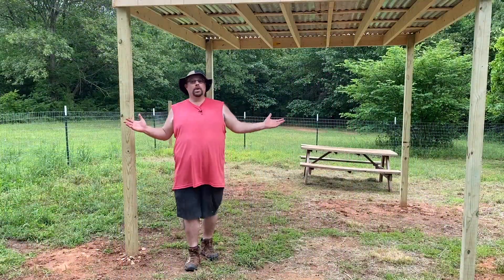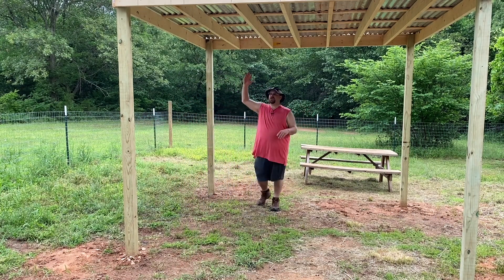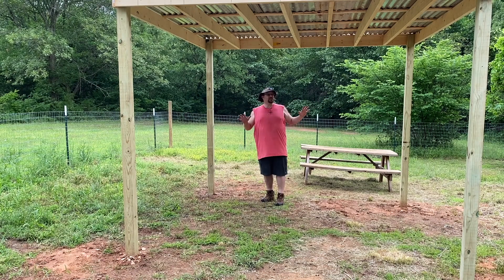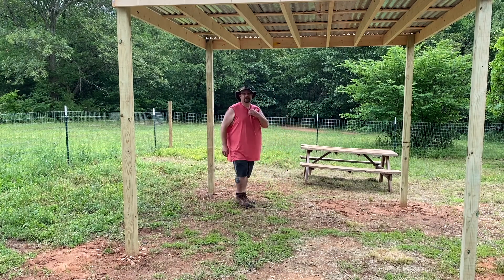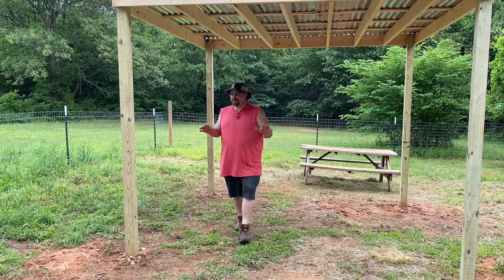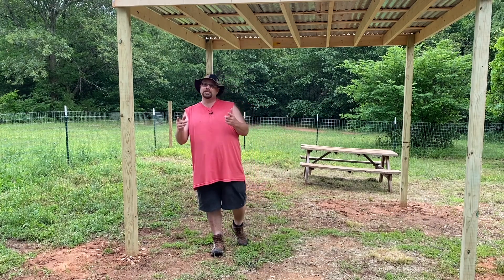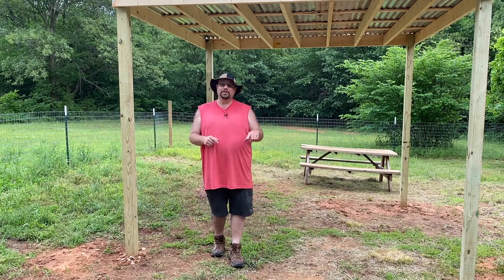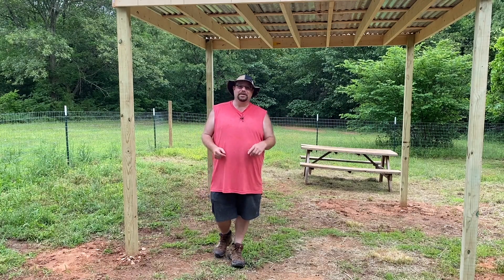And this is what we built here — a 10 by 10 structure, about eight foot tall. This is going to give them plenty of shade. We're going to move this picnic table back in the middle. We've got a couple other plans that aren't going to happen today or tomorrow, but we've got some other things we're working on — we'll bring you guys along for that for sure. So if you haven't subscribed to the channel, it'd be a perfect time to do that. There's a button right down there — ring that bell so you get notified every time a video comes out. We really appreciate it.